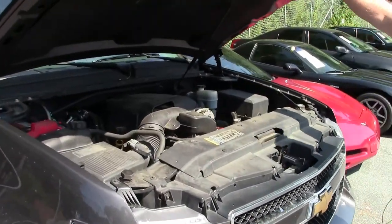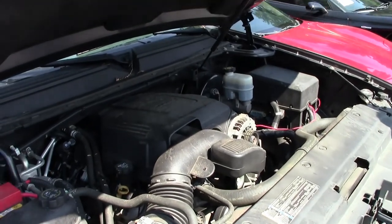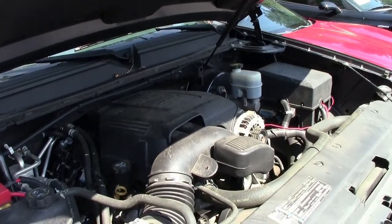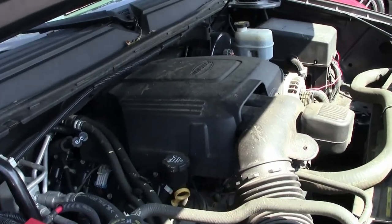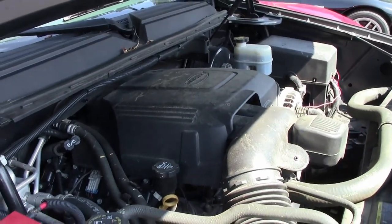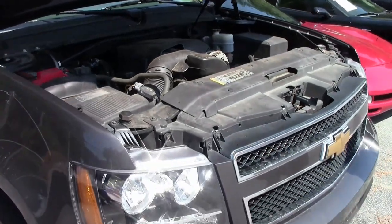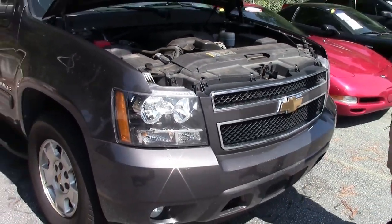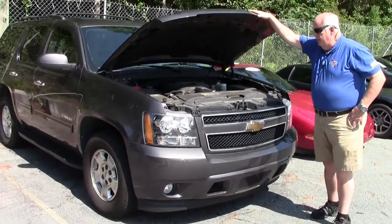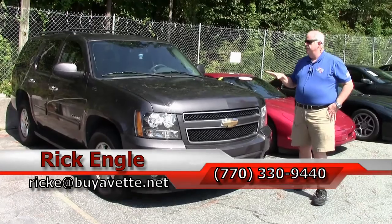Alright folks, there is your power plant — absolutely a gem. If you're really looking for the big 5.3, this is definitely going to be your choice.